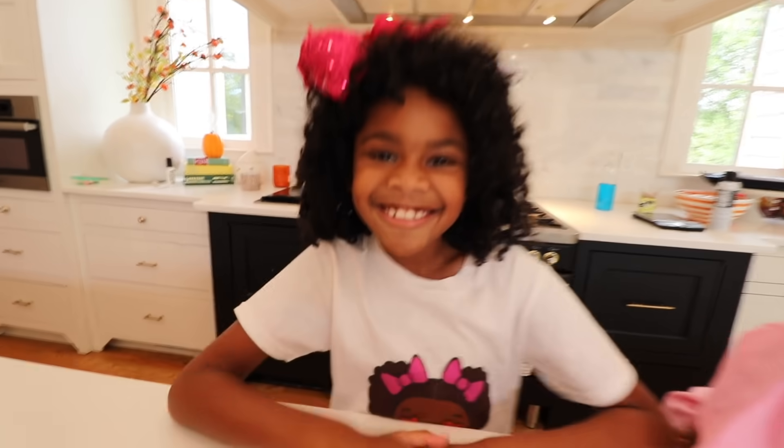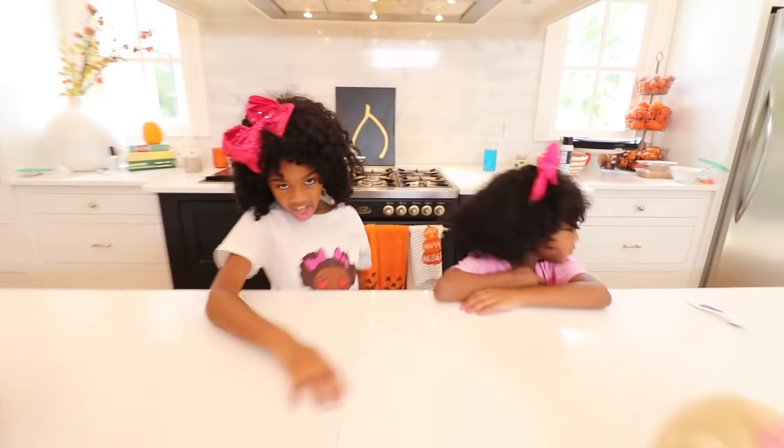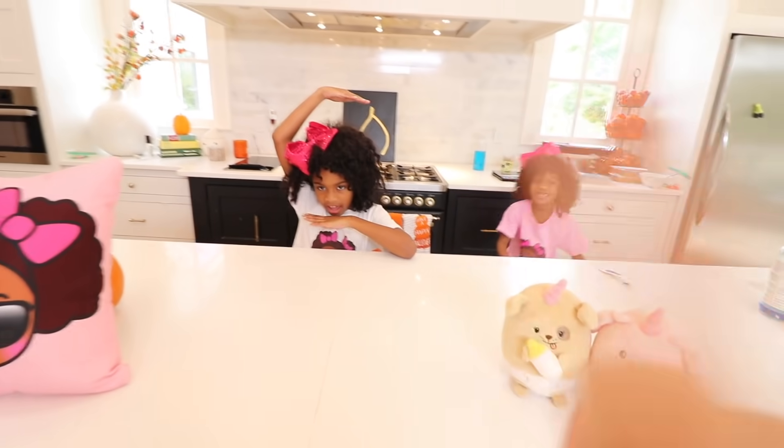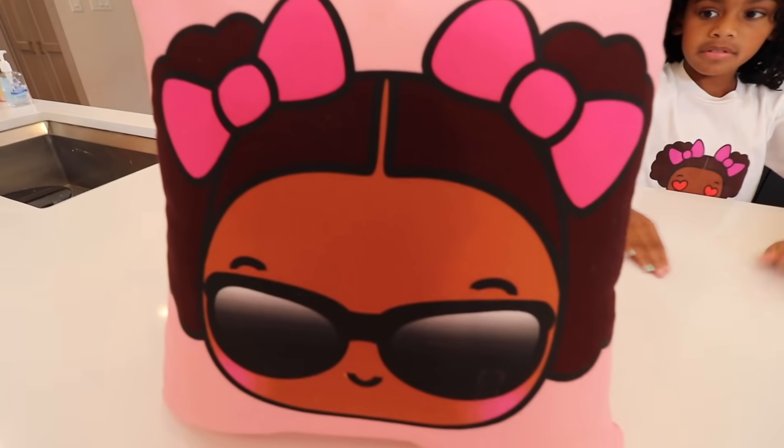Hey guys, it's Naya and Ellie. And today we're going to be testing viral slime — Instagram slime, YouTube slime, all types of slime. But before we start the slime, take a look at this merch.